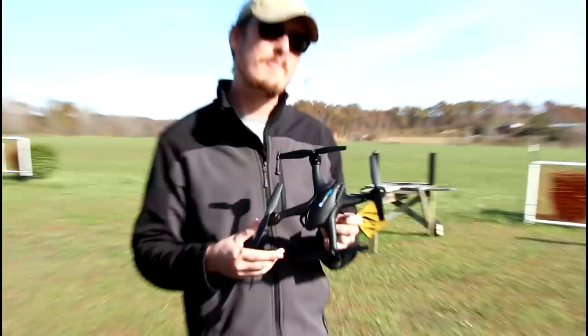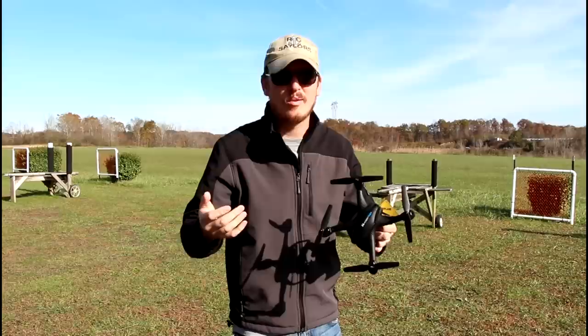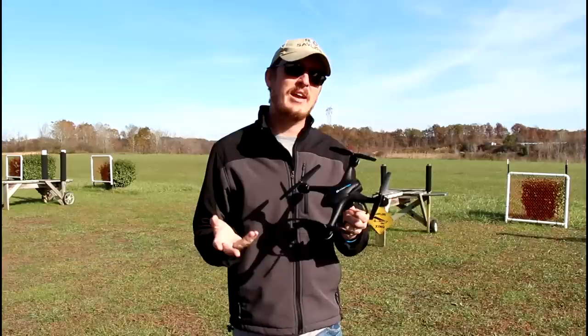I'm sure a lot of you guys are surprised to see this on our channel. A while ago we made a video that said we're done with drones, but if you actually watch the video, we're not done with drones — and since then we've done some drones.